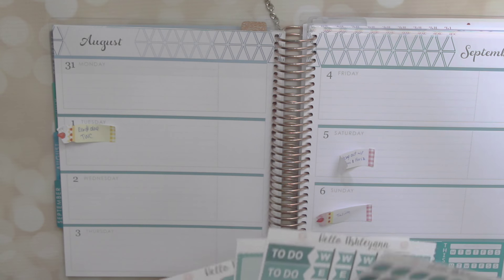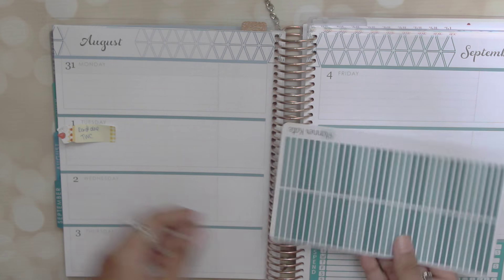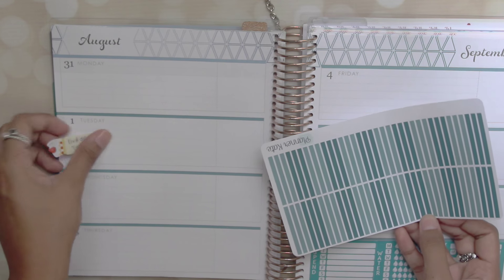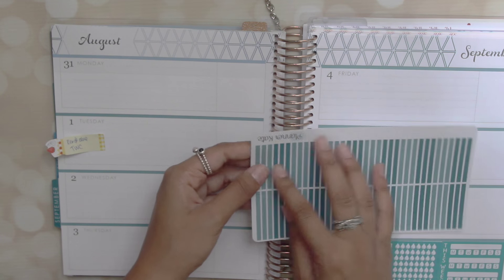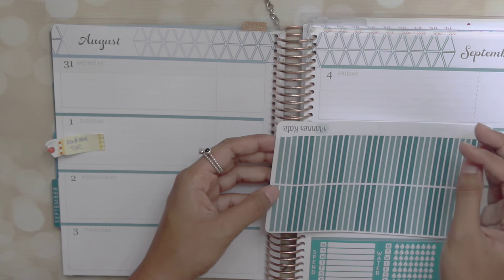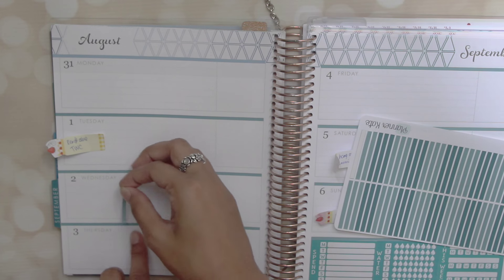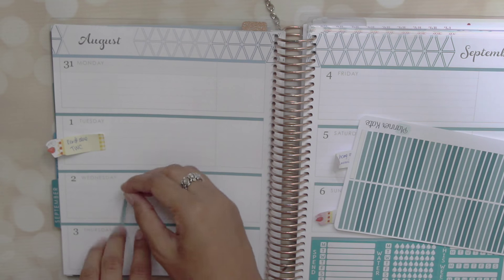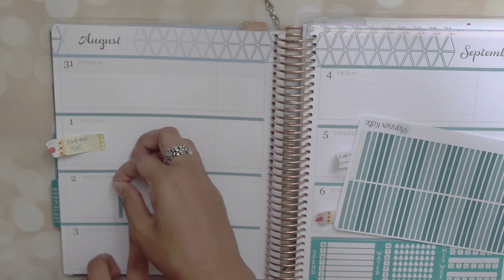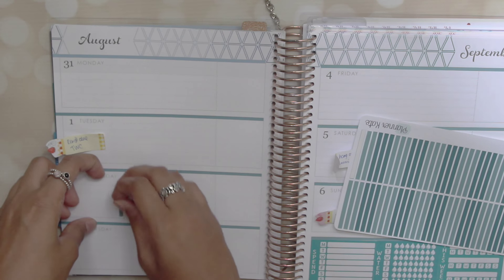Next up I am going into my Hello Ashley Ann horizontal kit. Actually, I'm starting with the Planner Kate separators, and I'm going to start with Wednesday, because Wednesday is the longest word — it has the most letters in it — and I do want them all to match up. So I start with Wednesday and then I work from there.